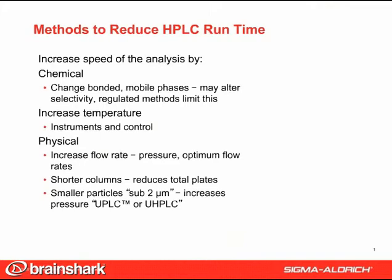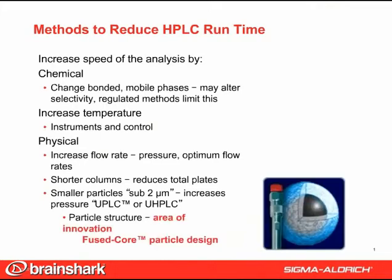However, researchers have found ways to use particle structure to provide fast analysis without any of these drawbacks. This research has culminated in a unique fused core particle design. As the figure shows, these particles comprise a solid core surrounded by a porous silica layer.